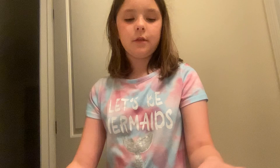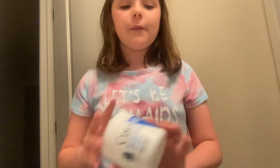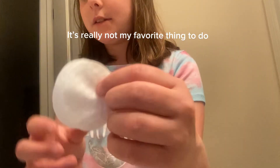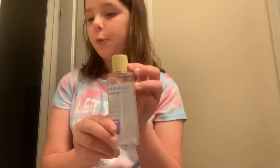I have this foaming facial cleanser, this lip scrub, CeraVe moisturizing cream — which is not going to fit well so we're going to have to problem solve, which is my favorite thing to do. So we have these cotton pads, I have a whole box of them, and we have a whole container thing right here. And then we have eye makeup remover, and I think that's it.